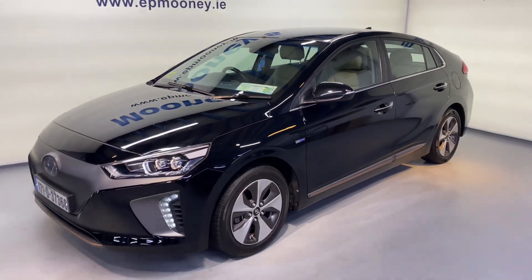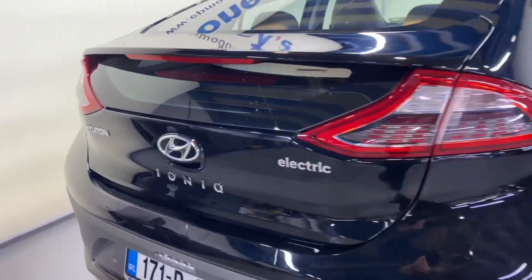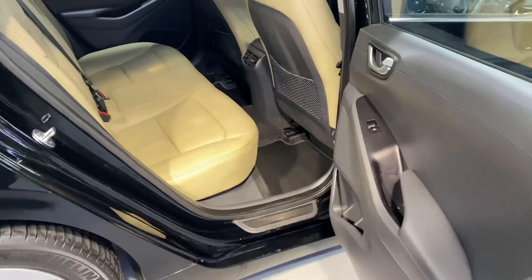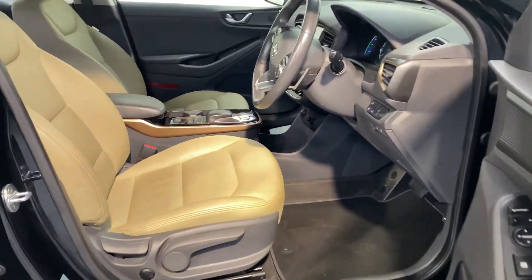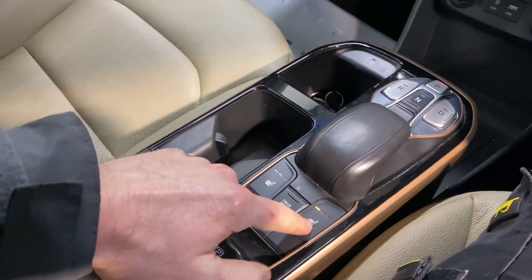Welcome to Mooney's Garage here on the Long Mile Road. Today we have some incredible value with this 171 Hyundai Ioniq EV available for sale. This is the premium spec, comes with the 17 inch alloy wheels, reverse parking sensors, and that beige leather interior. You get about 285 kilometres out of a full charge with this car.